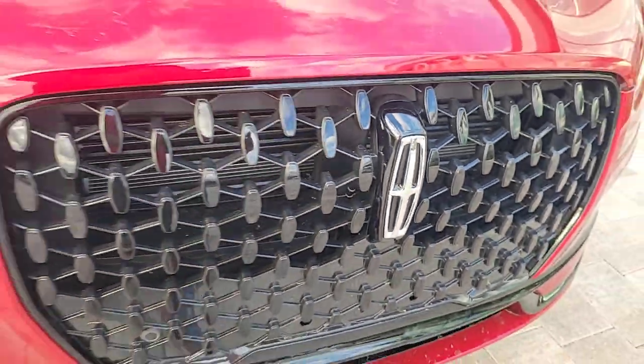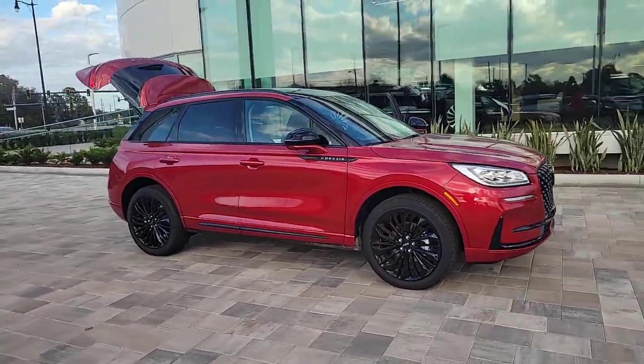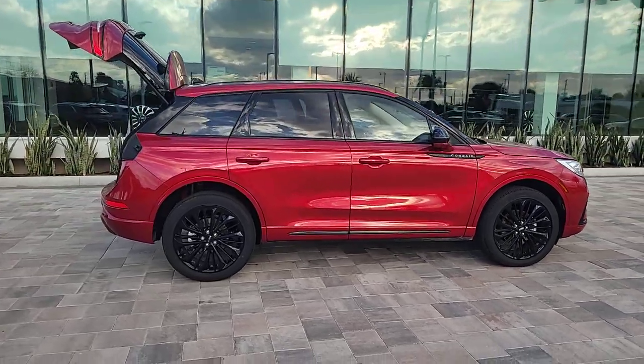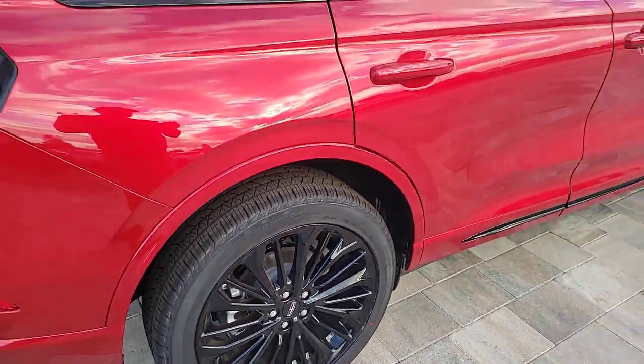This could be the car for you. The 2024 Lincoln Corsair. This refined and capable Corsair delivers sumptuous passenger luxury, while its suite of tech-savvy amenities keep you safe, informed, and entertained. This well-appointed SUV lets you manage your busy life in upscale style.